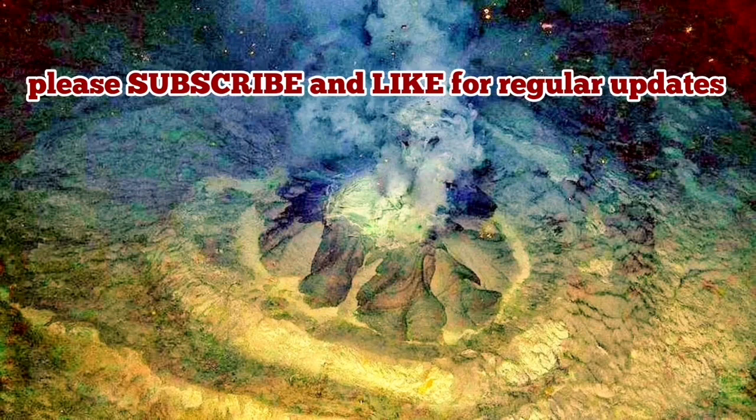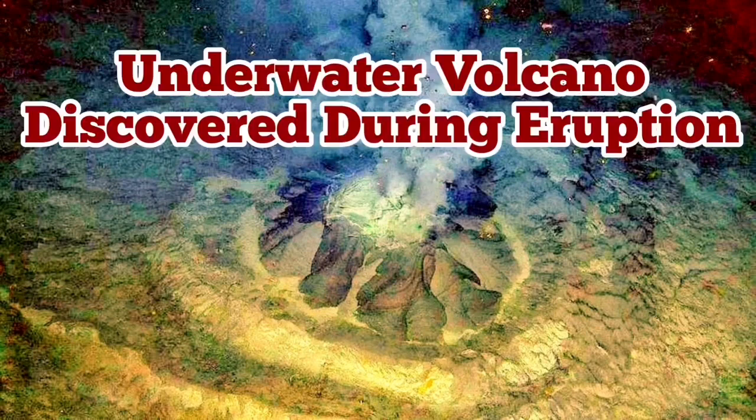This is a discovery, a new discovery — mud volcanoes during eruption under the water.